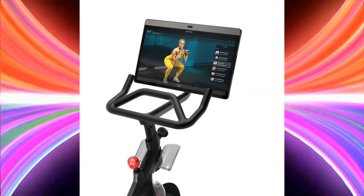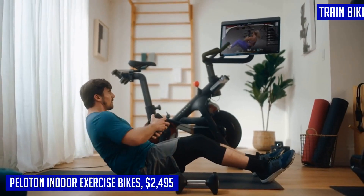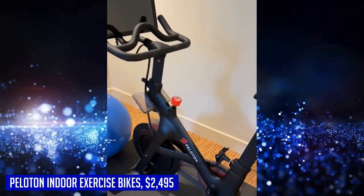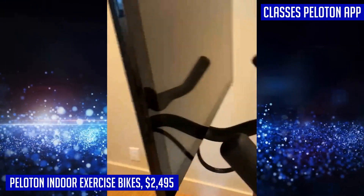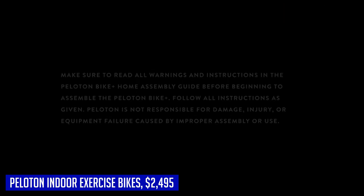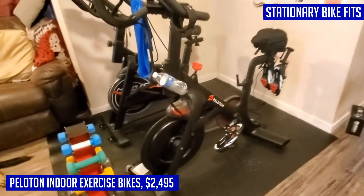Step up your fitness game with the Peloton indoor exercise bike, offering an immersive and comprehensive total body workout experience. For just $2,495, this value-packed investment includes a compact design, adjustable seat and handlebar for optimal comfort, and a rotating screen with 360-degree movement. The Peloton bike delivers an incredible physical workout and offers a variety of classes — from cycling and strength training to yoga and meditation — with studio-quality sound from the 2.2-channel speaker system.